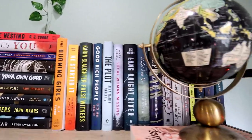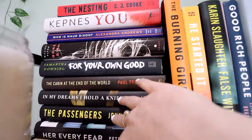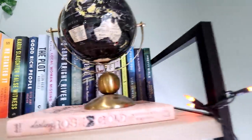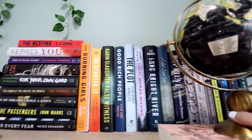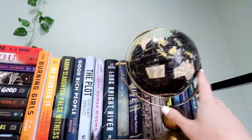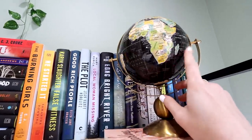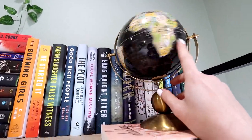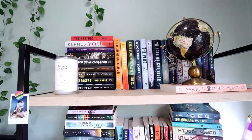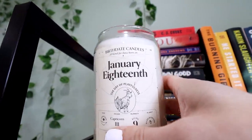I do kind of like how this looks right now. I try to put most of the black, gray, or darker spines over here and then mix in some colors. It was kind of hard to do with the paperbacks, so I put them kind of behind this globe here. This globe is one of my favorite things ever — it was actually a gift from Rachel's boyfriend before they dated. We had Secret Santa at work and he got me this globe, and it's still one of my favorite things ever. And then I also have my birthday candle here, January 18th.